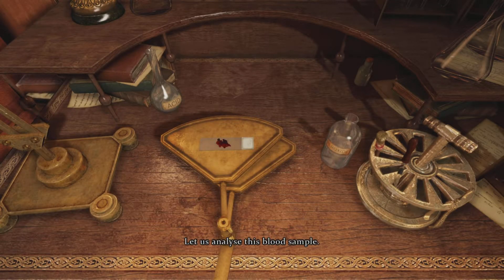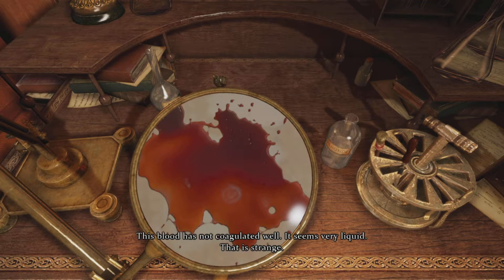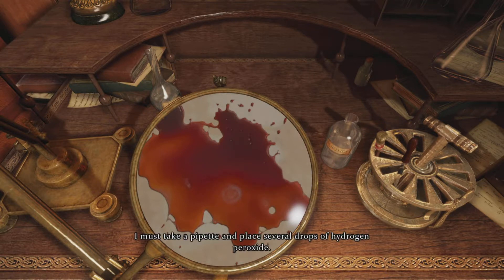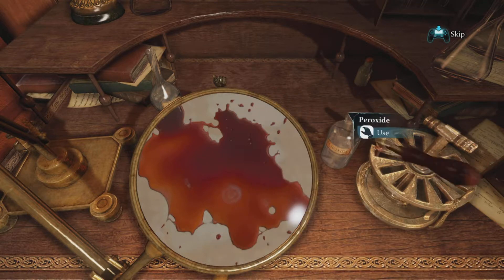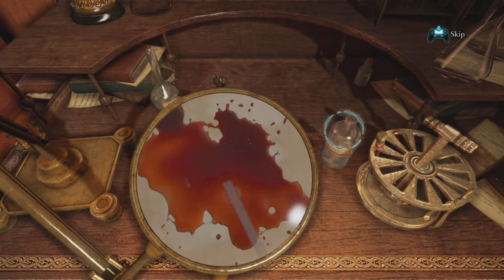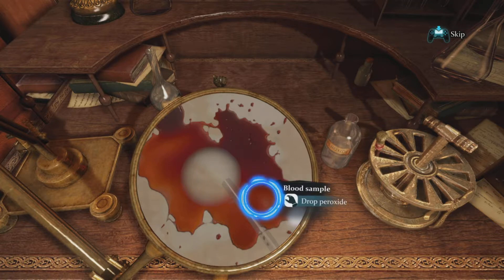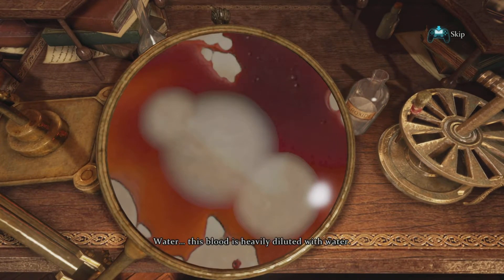Let us analyze this blood sample. This blood has not coagulated well - it seems very liquid, that is strange. Let us see what is inside it. Hydrogen peroxide will bring any foreign matter to the surface. I must take a pipette and place several drops of hydrogen peroxide. The result - this blood is heavily diluted with water.